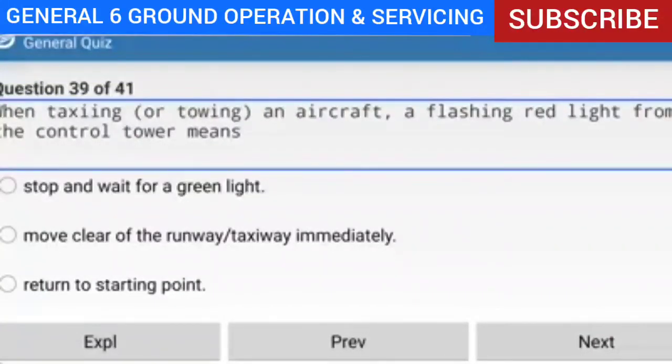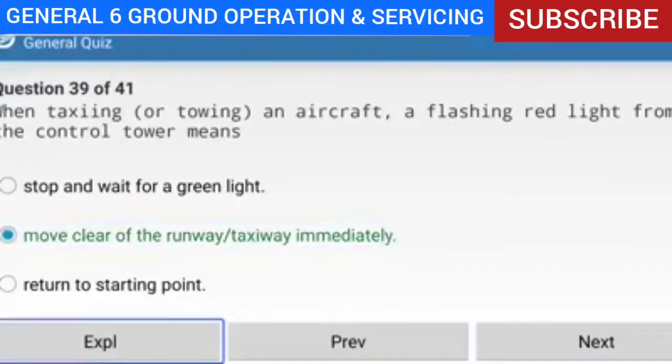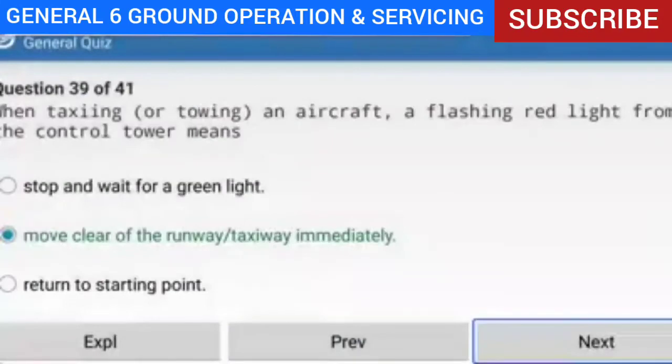Question 39 of 41: When taxiing or towing an aircraft, a flashing red light from the control tower means what? Answer: Move clear of the runway or taxiway immediately. Explanation: Light signal meanings — steady red: stop; flashing red: taxi clear of the runway or taxiway; steady green: okay to taxi; alternating red and green: okay to taxi but exercise extreme caution; flashing white: return to starting point.